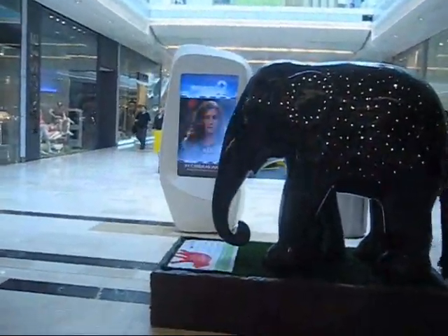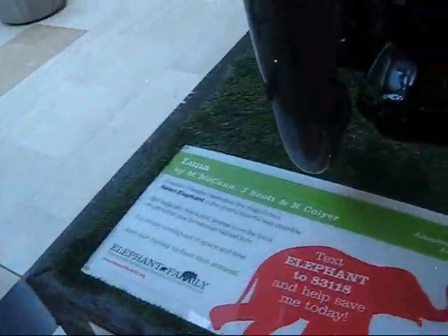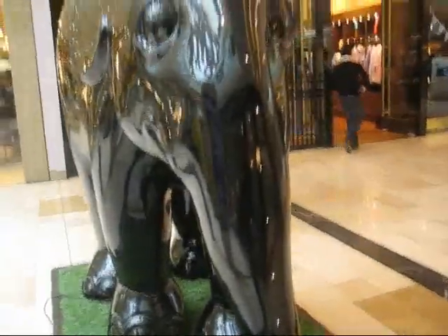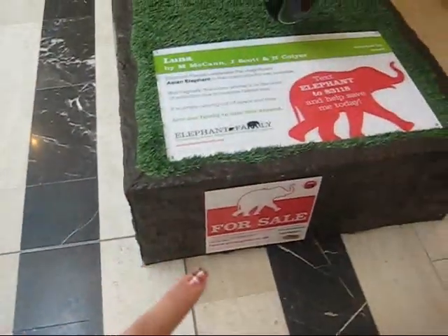This elephant is black but has pretty lights all over it. This one is called Luna, and it's by M McCann and J Scott. It's really cool because of all the lights in it. So yeah, we like that.